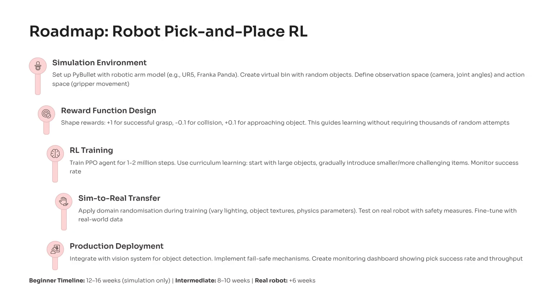The implementation journey begins inside a simulation environment, which is the safest and most efficient way to train robots. You load a robotic arm model such as a UR5 or Franka Panda, build a virtual bin of objects, and set up observation and action spaces that define what the robot sees and how it moves. Next, you design a reward function that guides learning, offering positive rewards for successful grasps, smaller rewards for progress, and penalties for collisions or wasted motion. This shaping is crucial because it helps the agent learn meaningful strategies without millions of random attempts.